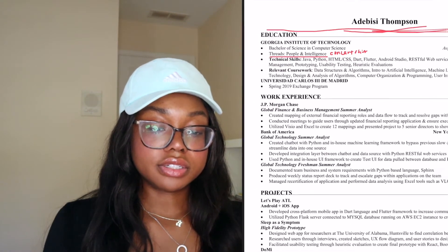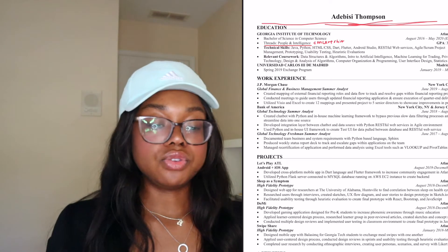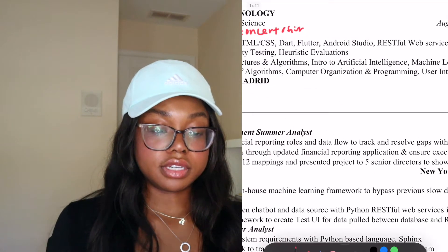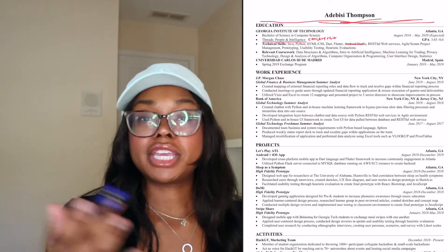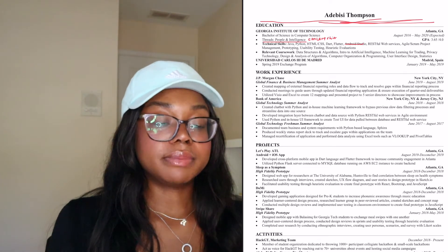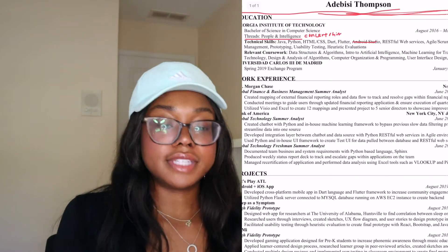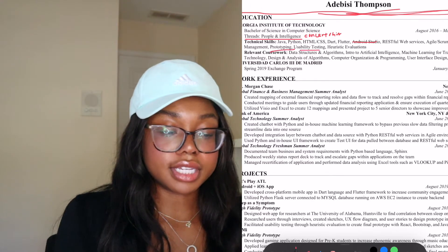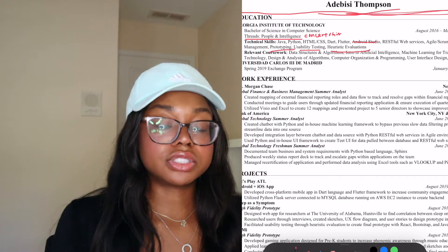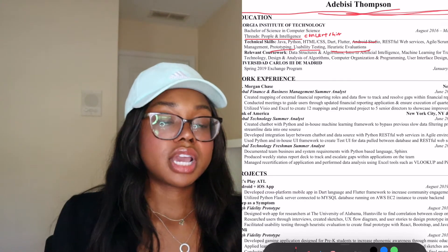Next I have my technical skills. I listed programming languages, a couple of different frameworks, and then some UX skills. A critique: I would take out Android Studio — that's an IDE, you don't need to put IDEs on there. Having languages and frameworks at the beginning is great. I also think I had too many UX terms: prototyping, usability testing, heuristic evaluations. I probably could have kept technical skills to one line and picked out the one UX skill I really honed in on.